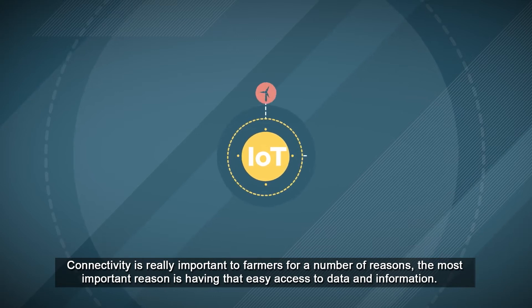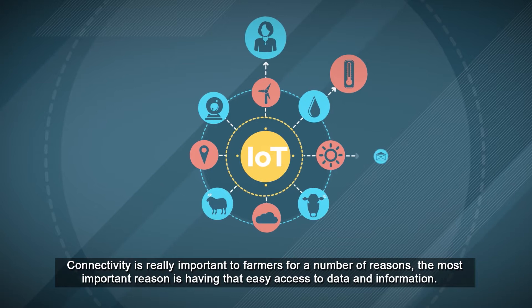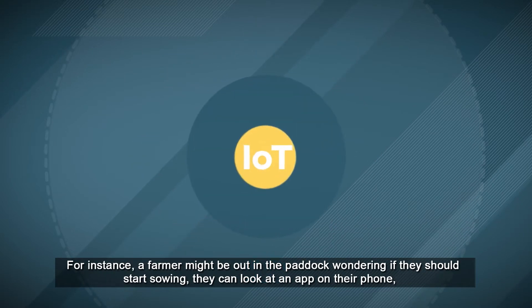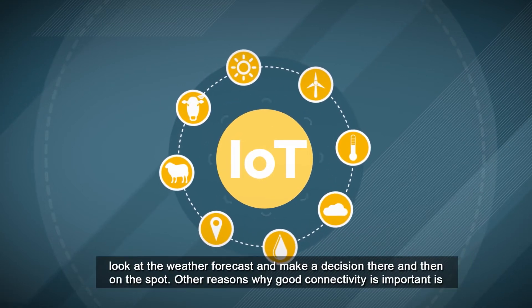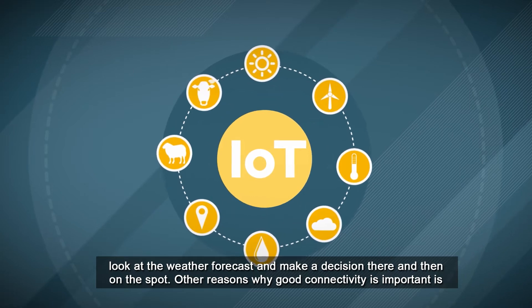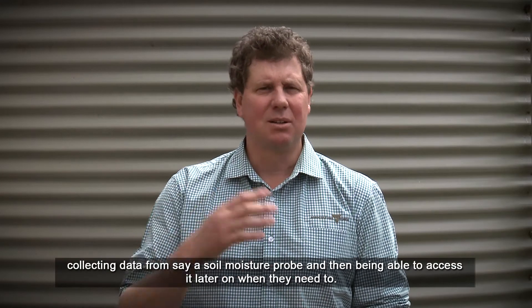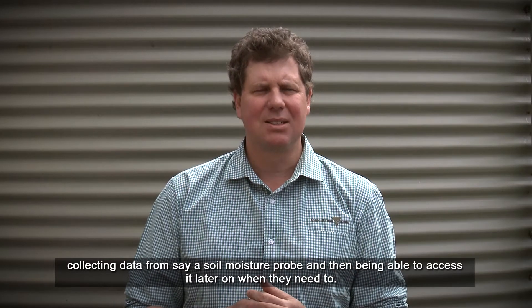Connectivity is really important to farmers for a number of reasons. The most important reason is having that easy access to data and information. For instance, a farmer might be out in the paddock wondering if they should start sowing — they can look at an app on their phone, look at the weather forecast and make a decision there and then on the spot. Other reasons why good connectivity is important is collecting data from, say, a soil moisture probe and then being able to access it later on when they need to.